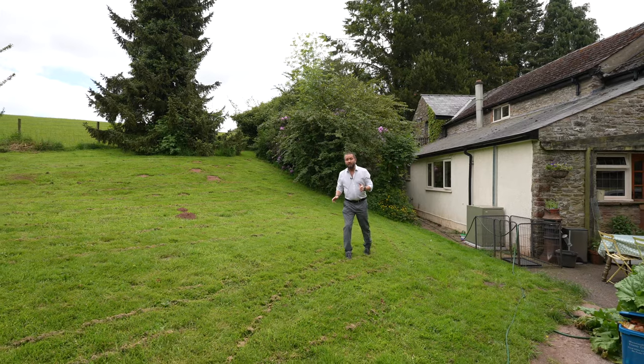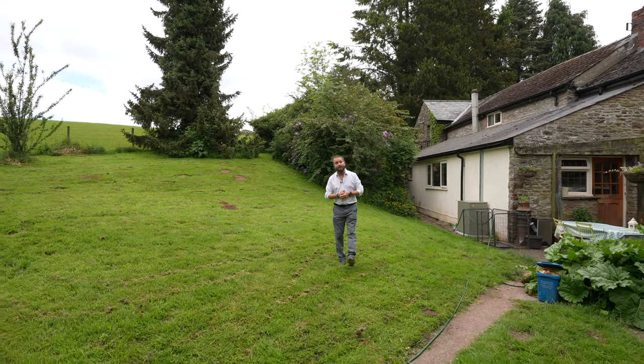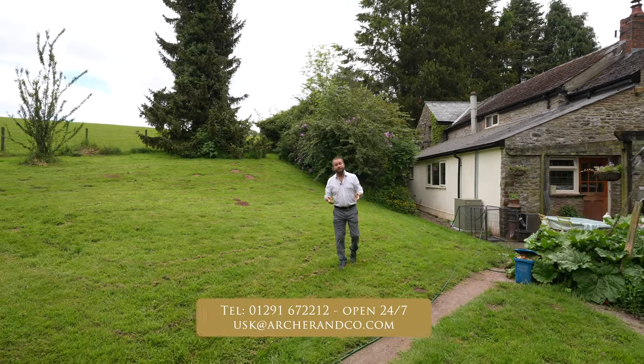If you want to enjoy your own slice of Monmouthshire countryside and Cherry Tree Cottage seems like your ideal home, give us a call on the number below and we can arrange a viewing for you.